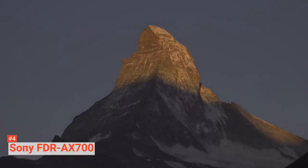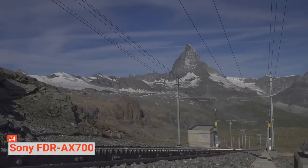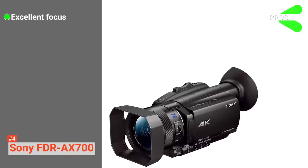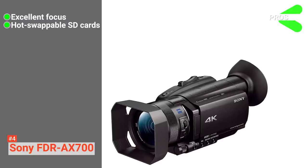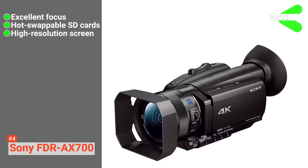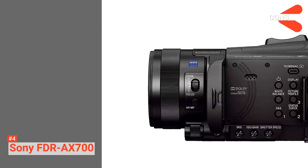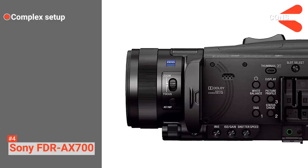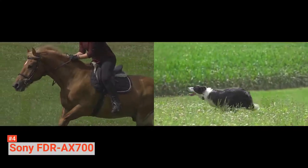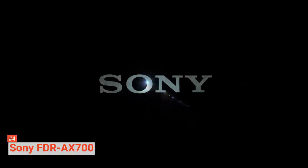The Sony FDR-AX700 camcorder is appropriate for advanced movie production through its wide range of manual controls, grip design, and ergonomic buttons. Its pros are: excellent focus in different situations like low contrast or low light, hot-swappable SD cards for extended recording, a great high-resolution foldable screen along with EVF, and awesome slow-motion capabilities. However, the menu has a complex lineup and takes a while to set up simple things like frame rates or formatting media cards. In short, the Sony AX700 is a solid 4K camcorder designed to serve both amateurs and professionals.